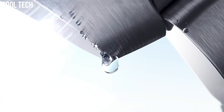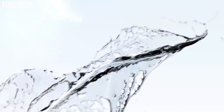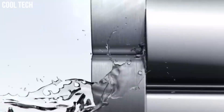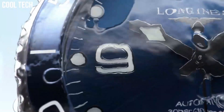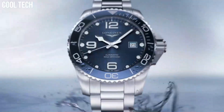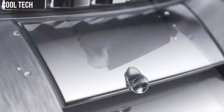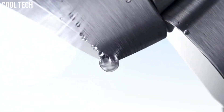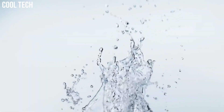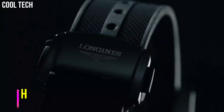Material: stainless steel and ceramic bezel. Glass: scratch-resistant sapphire crystal with several layers of anti-reflective coating on both sides. Caseback: screw-down caseback. Thickness: 11.9mm. Water resistance: water-resistant to 30 bar. Case specificities: screw-in crown, unidirectional rotating bezel.